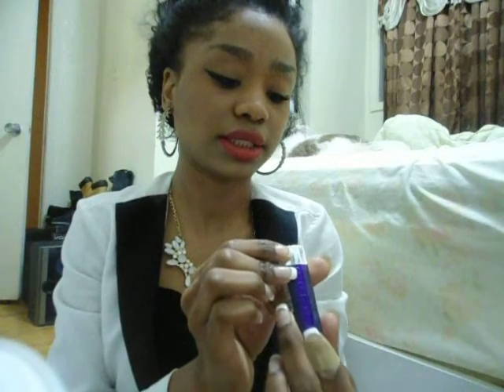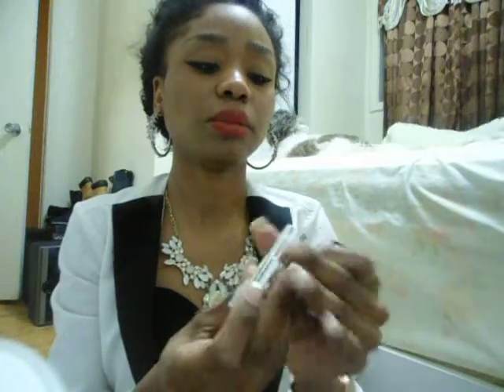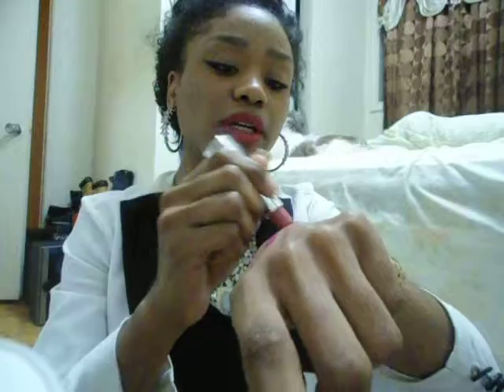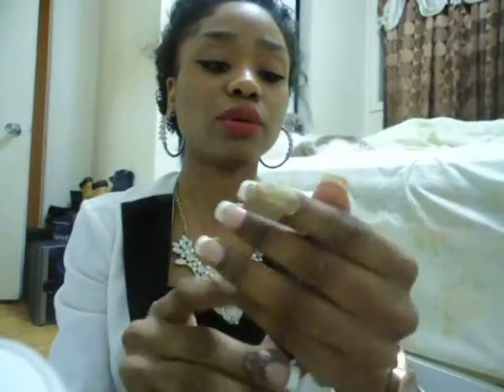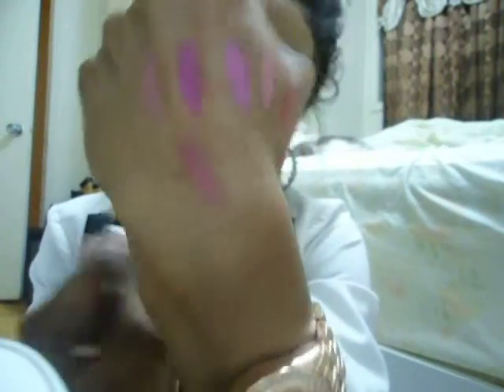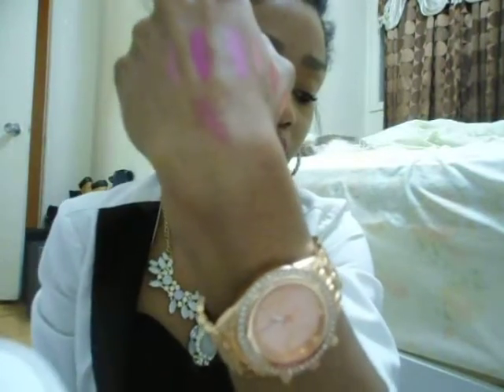The next one I'm going to show is Rimmel London. It doesn't say what this specific shade is called, but this one is a neutral color. It can go for anyone's lips — it's so neutral and nude, but it is a pink. The Rimmel London lipstick in shade 150.